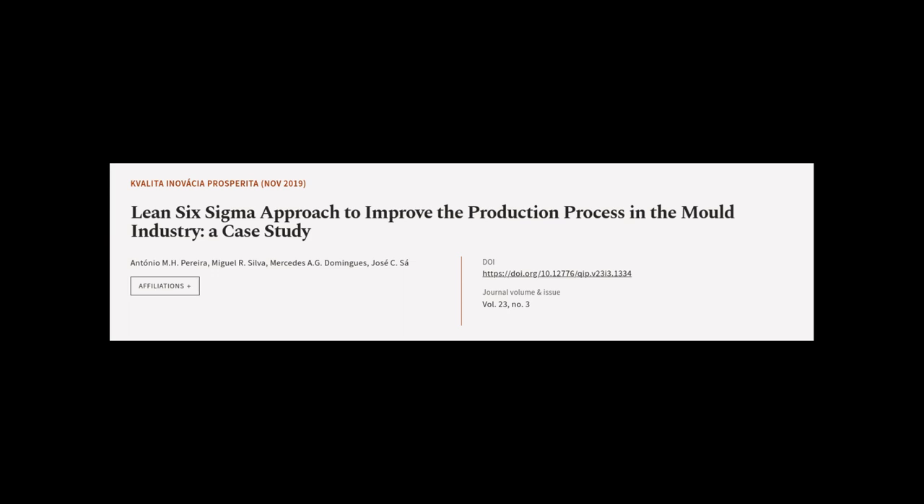This article was authored by Antonio M.H. Pereira, Miguel R. Silva, Mercedes A.G. Dominguez, and others.